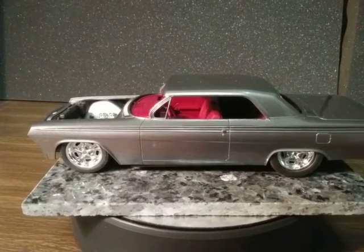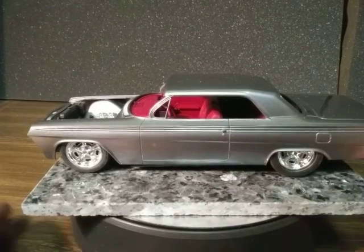Another little update on the 62 Impala. I got the engine compartment done today — radiator, battery, water bottle and stuff. Doing a little mock-up with the tires and wheels on to see how it looks.